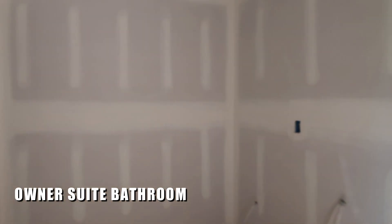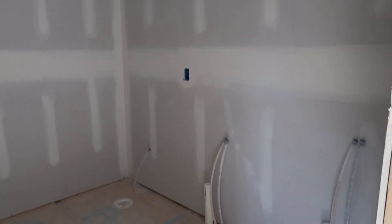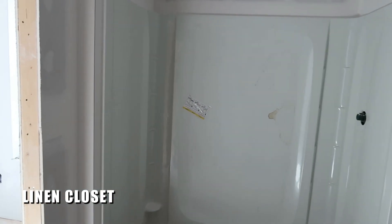Let's take a look at what the bathroom suite will look like. Down here you will have a dual vanity sink, your toilet in the corner, and as you come around there'll be a linen closet and a step-in shower.